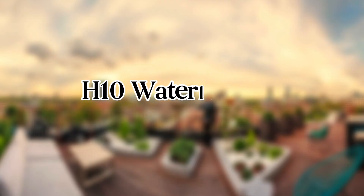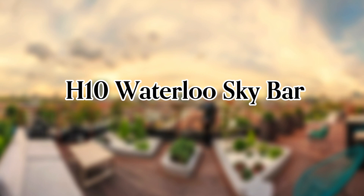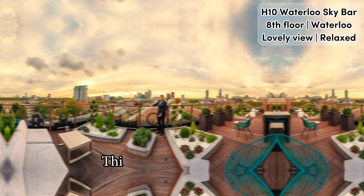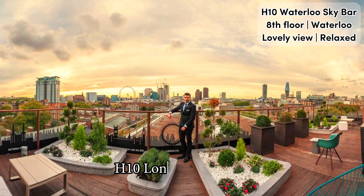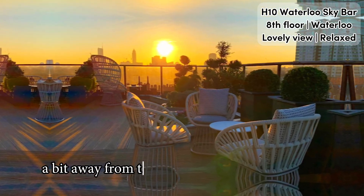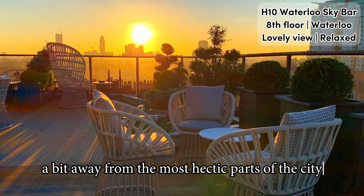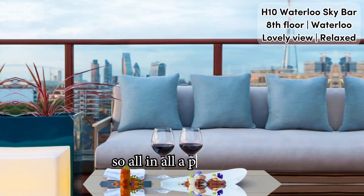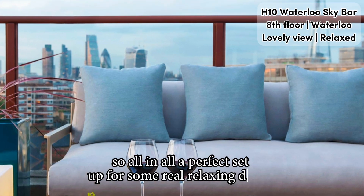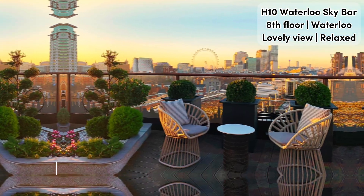Full video review of the H10 Waterloo Sky Bar in London. This roof terrace is located on the eighth floor of the hotel H10 London Waterloo, a bit away from the most hectic parts of the city. The terrace is quite small and cozy, making it a perfect setup for some relaxing drinks.